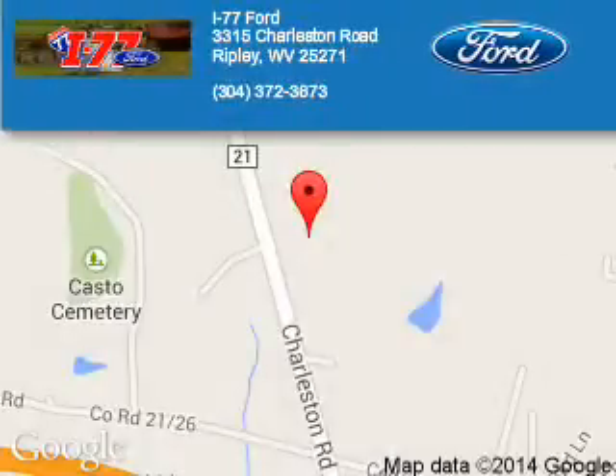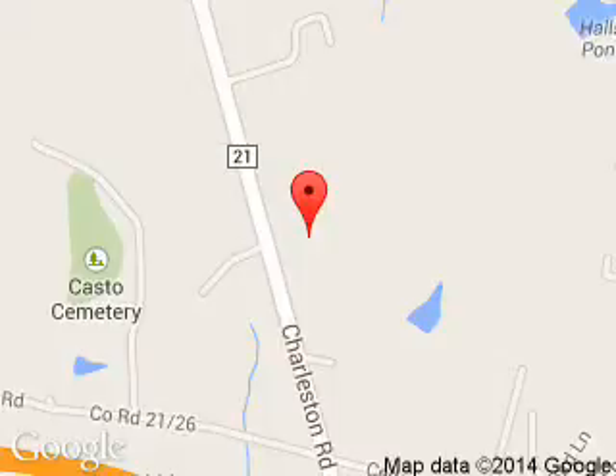I-77 Ford is dedicated to doing everything possible to ensure that the experience you have selecting your next vehicle is a pleasant one. We are located at HC-80 Ripley, West Virginia 25271.